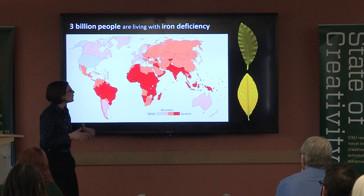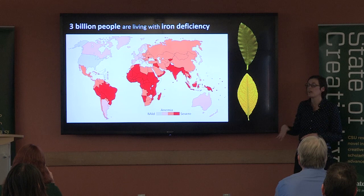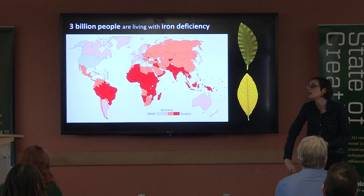But when a plant is iron deficient, photosynthesis is drastically impaired. We can actually see this because a nice healthy green leaf will turn into an iron deficient yellow leaf when the plant is deficient, and this is also a sign of decreased photosynthesis.